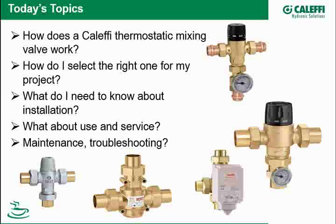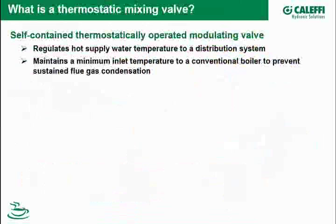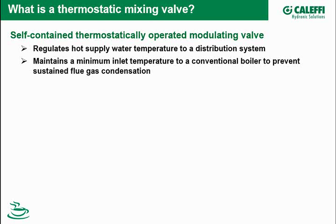Please send your questions in and we'll capture all those and get to them at the end of the broadcast. So let's start off with a definition: what is a thermostatic mixing valve? It's a self-contained, thermostatically operated modulating valve. Self-contained means there's no wires — it's all contained within itself. Thermostatically means it has a thermostatic element inside that does all the control and modulating. A motorized mixing valve does not have a thermostat — it has wires and requires a controller and separate sensors. Caleffi makes both.